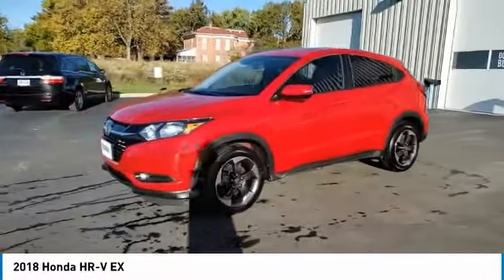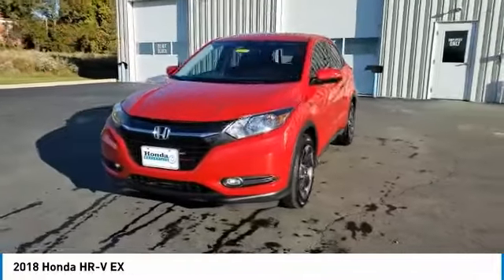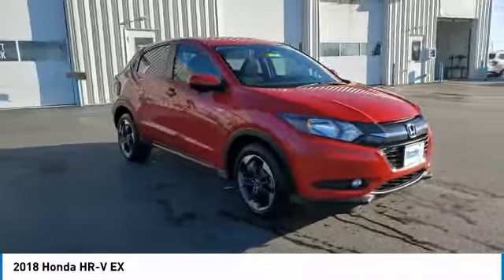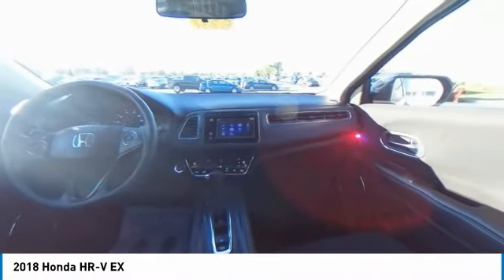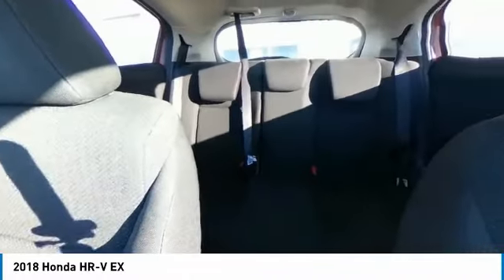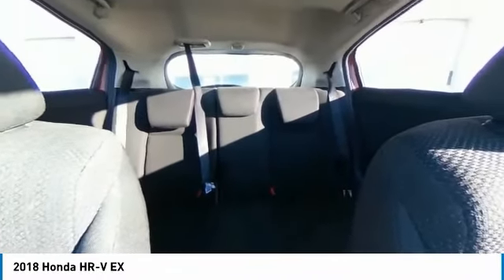Here are some of this vehicle's great options: electronic stability control, brake assist, traction control, remote keyless entry, fog lights, power moonroof, four-wheel disc brakes, speed control, front-wheel independent suspension, and rear window defroster.